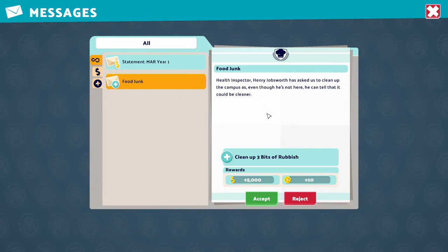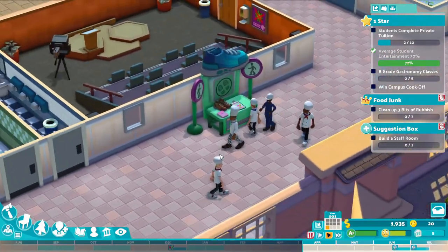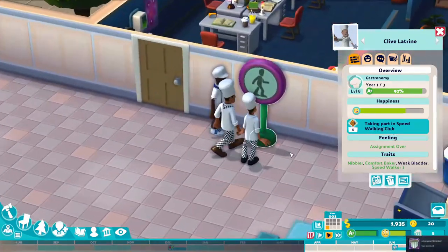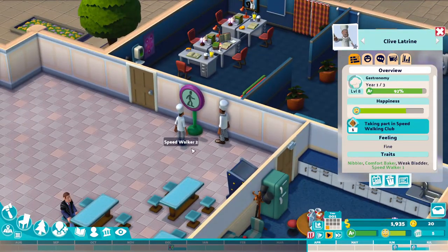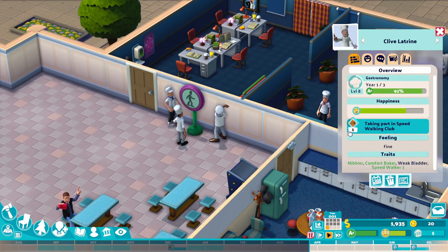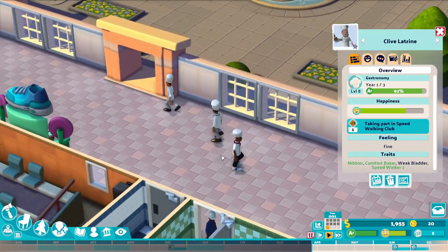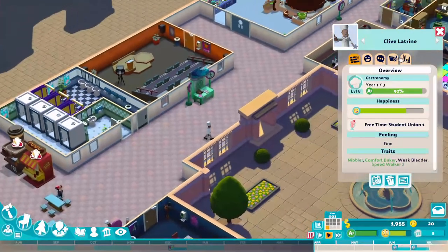Health inspector Henry Jobsworth has asked us to clean up the campus. Even though he's not here, he can tell it could be cleaner — clean up three bits of rubbish. That's an easy five grand hopefully, because I think we've got janitors. Oh, someone's taking part in the speed walking club — awesome! They go right through the walls. They're now level two — look, it's leveling up! Speed walker level two, congratulations! Duckworth Campus Food Court, that's pretty awesome.